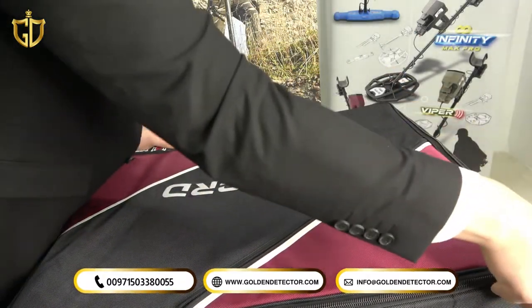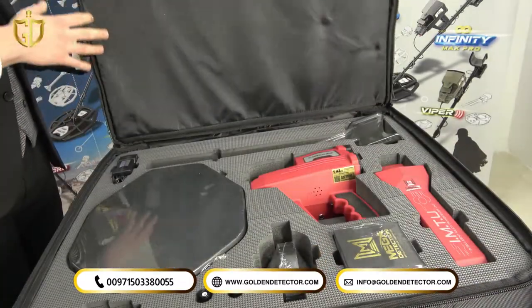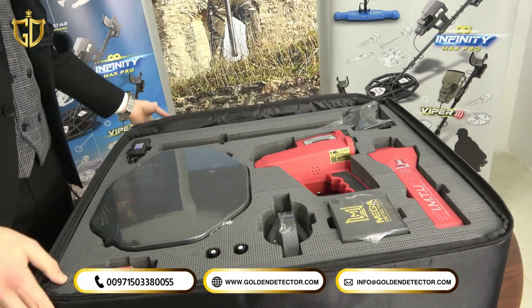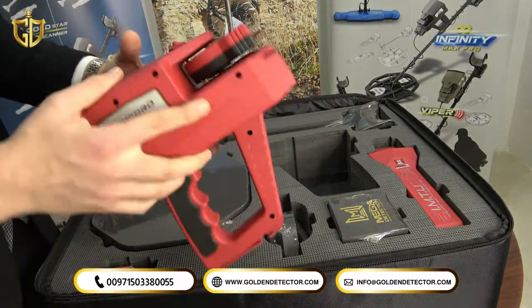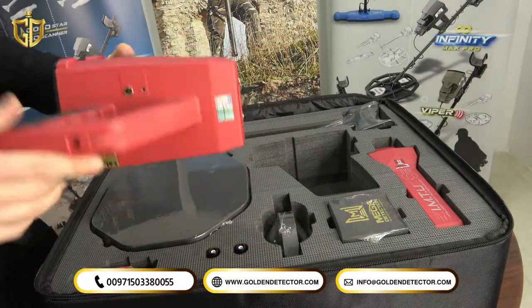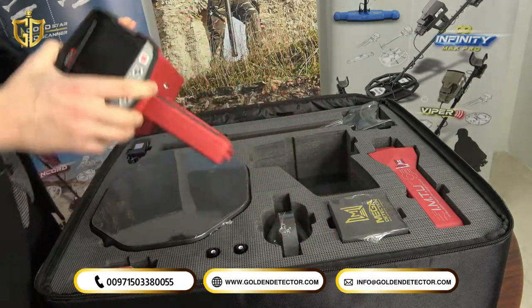Let's open the bag and review the components of the Concorde Metal Detector. Starting with the main unit — an incredible design from MEGA in red. This main unit supports 12 languages around the world, including Arabic and English, and is very easy to use and light in weight.